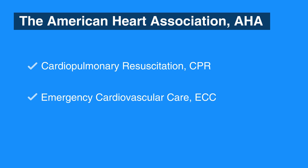The AHA 2015 guidelines expand on many of the recommendations made in 2010, as it continues to focus on high-quality chest compressions due to the improvement in resuscitation outcomes.